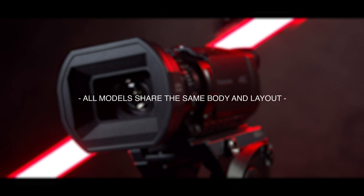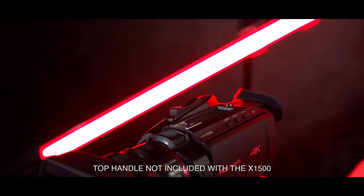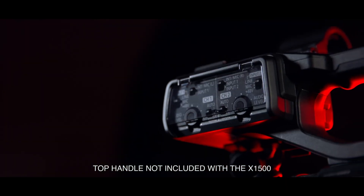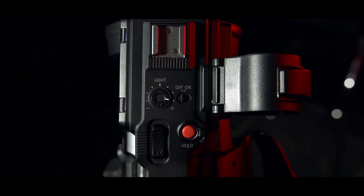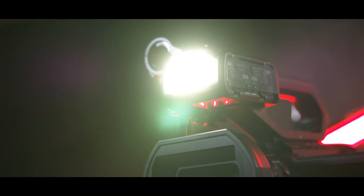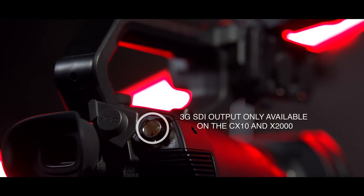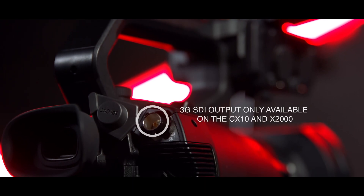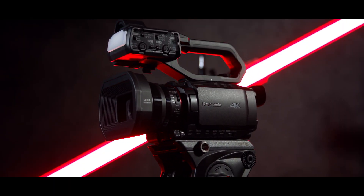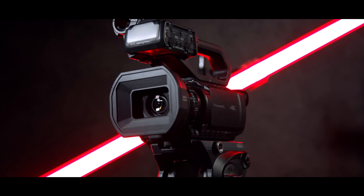The body of each of the three cameras are pretty much the same. On the entry level unit, the X-1500, the top handle that houses the XLR audio connections and controls, along with the small LED light, isn't included — it's an optional extra. And unlike the other two models, this camera also doesn't have a 3G SDI output. The X-2000 and the CX-10 are pretty much identical, other than the CX-10 comes with an ethernet adapter, is NDI capable, and can also record in P2 MXF.